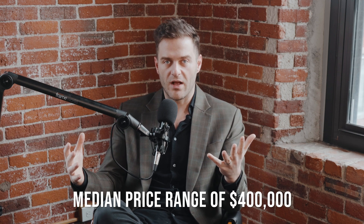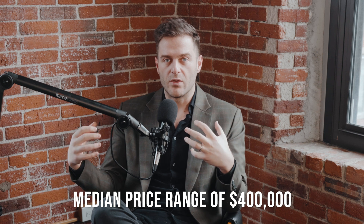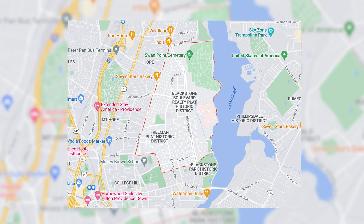Elmhurst has tons of restaurants and is about a 10-minute walk to downtown Providence. It's a great neighborhood with a lower price range — the median price is right at $400,000 for a single-family home, so it's a much easier neighborhood to get into. Properties are sized somewhere between 1,200 and 1,500 square feet, typically three beds and one and a half baths.